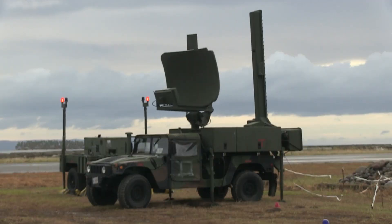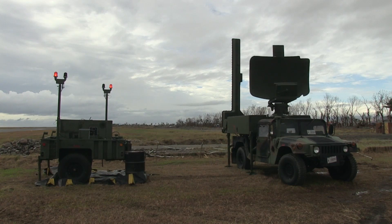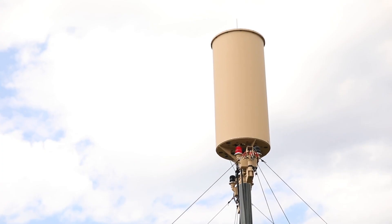Take a look at the ATNAVICS system in use. The ATNAVICS radar vehicle contains electronics and antennas for three radars, which are integrated on a removable pallet: an S-Band primary surveillance radar, an L-Band secondary surveillance radar with identify friend or foe, and an X-Band precision approach radar. It has proved invaluable to support both military and humanitarian efforts.